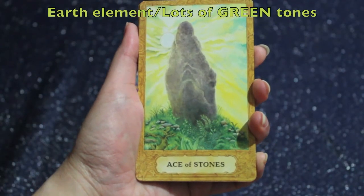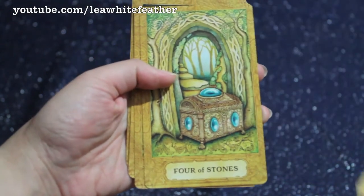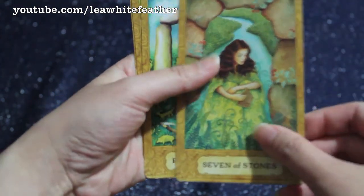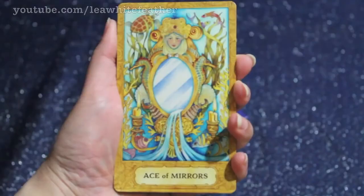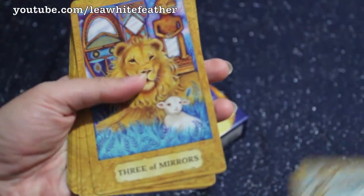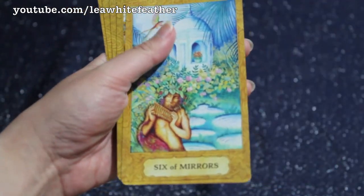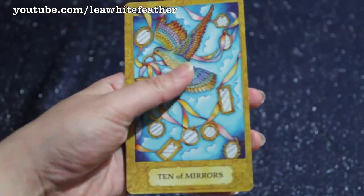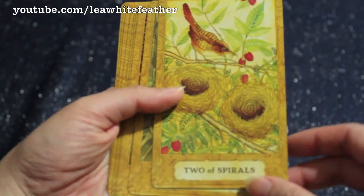Instead of pentacles or coins, we have Stones, which are representative of the element of earth — and the artwork is just really pretty. Instead of cups, we have Mirrors, which are the water cards, so mirrors are really fitting since they reflect just like water does. And instead of wands, we have Spirals, which correspond to the element of fire.